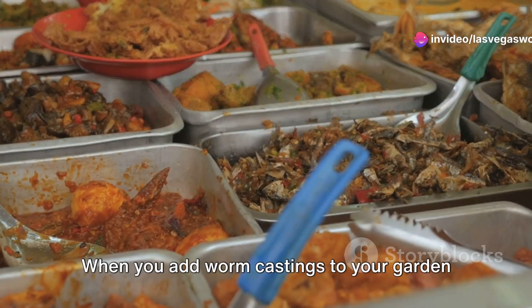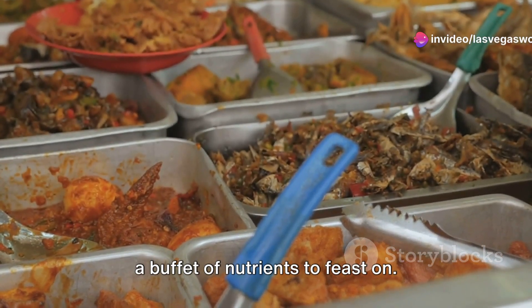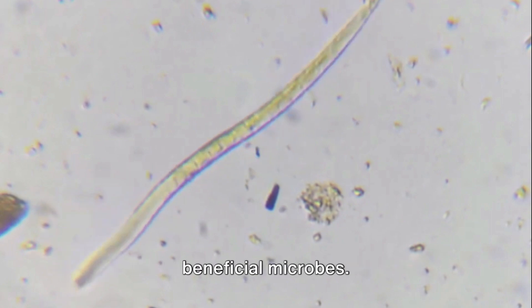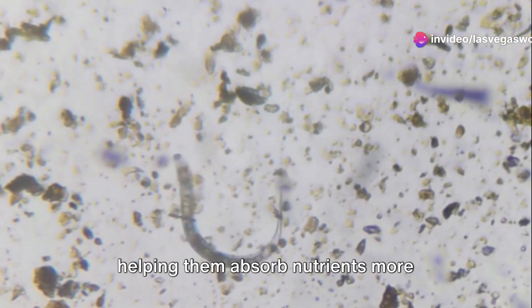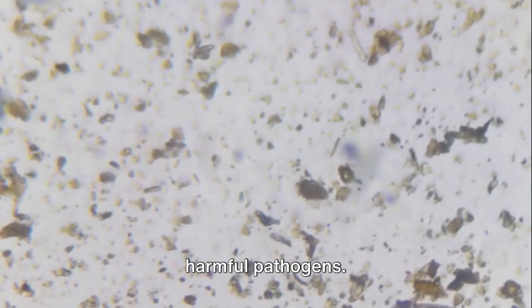When you add worm castings to your garden soil, you're basically giving your plants a buffet of nutrients to feast on. But it's not just about the nutrients. Worm castings are also teeming with beneficial microbes. These microscopic organisms form a symbiotic relationship with plant roots, helping them absorb nutrients more efficiently and protecting them from harmful pathogens.